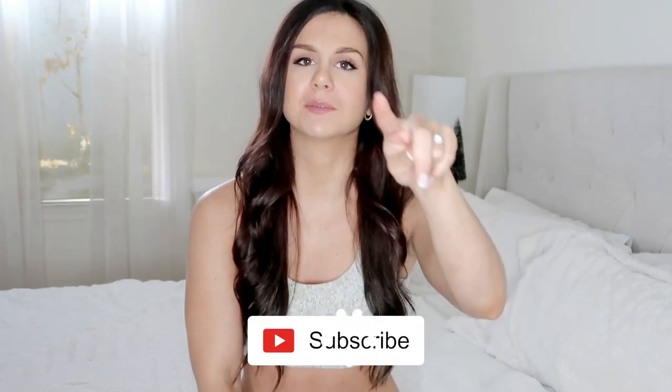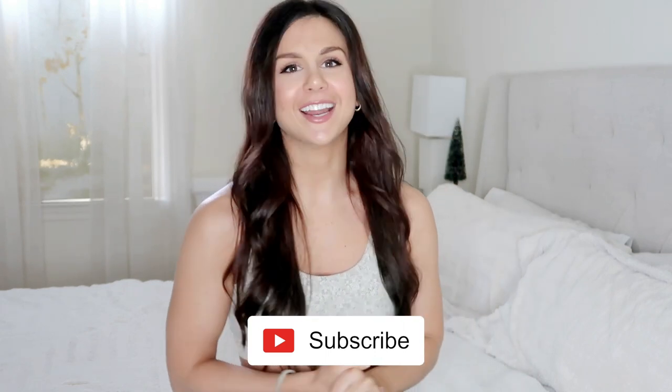That wraps up another month of favorites! I hope you enjoyed this video. Thank you so much for watching — stay tuned for more videos just like this, don't forget to hit that subscribe button if you're not already subscribed, and I will see you in my next video.